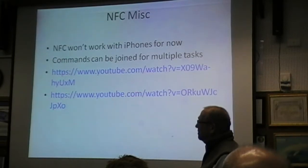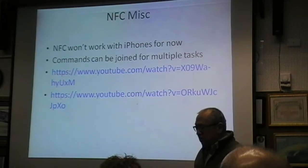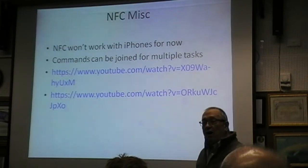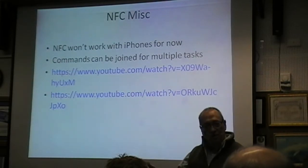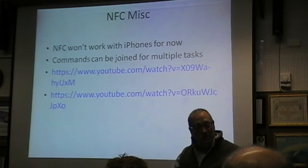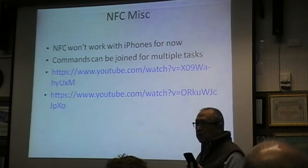With commands — to give an example: turn the lights down, turn on your Bluetooth speakers, set your alarm clock, kick the dog out the door — all these commands and tasks can be changed. You can concatenate them, string them together, and have the phone do multiple tasks. So your phone becomes very active.